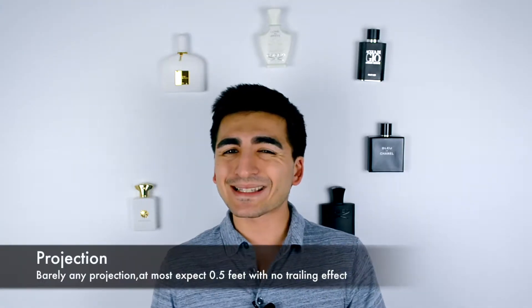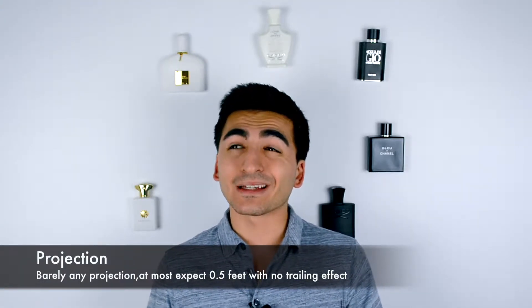In terms of projection, this fragrance did not really project whatsoever. It sits really tight to the body — very low projection, maybe not even half a foot. I would probably call it a skin scent, because I was only smelling it from time to time when I moved my neck left to right. It did transfer slightly onto my clothing from the neck application, which helped me smell it a little better.